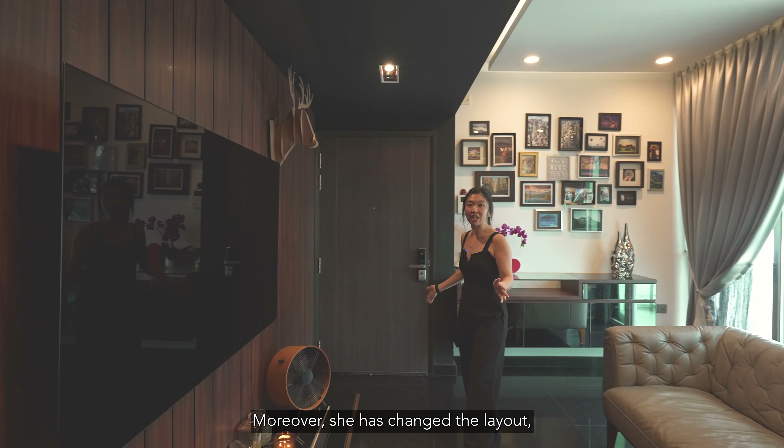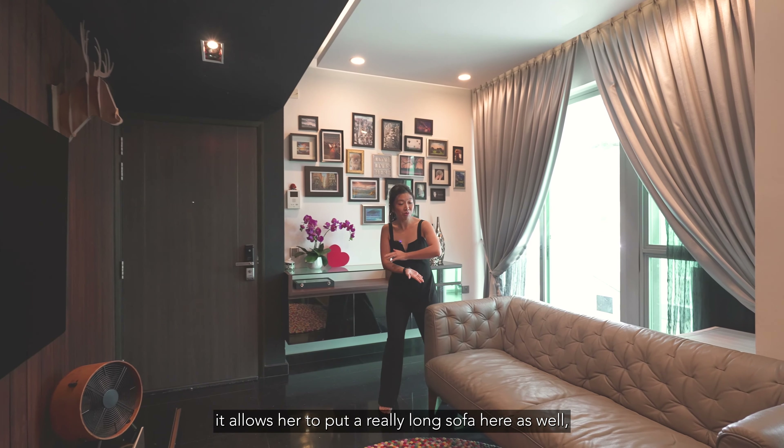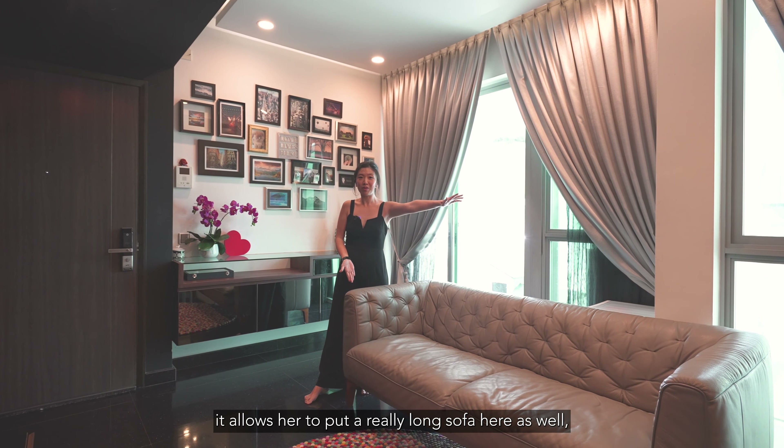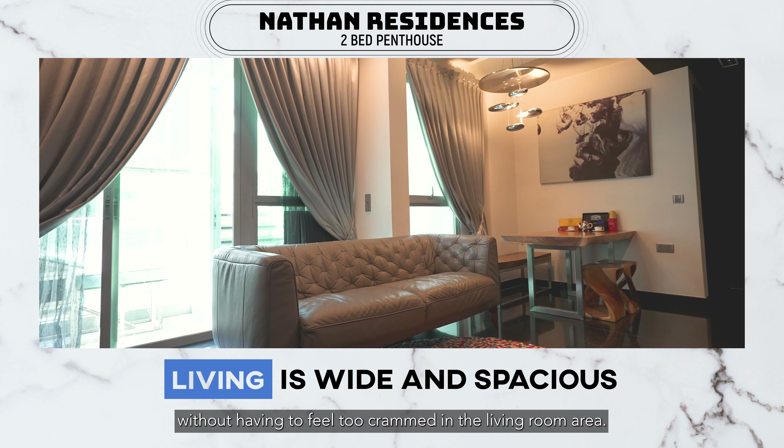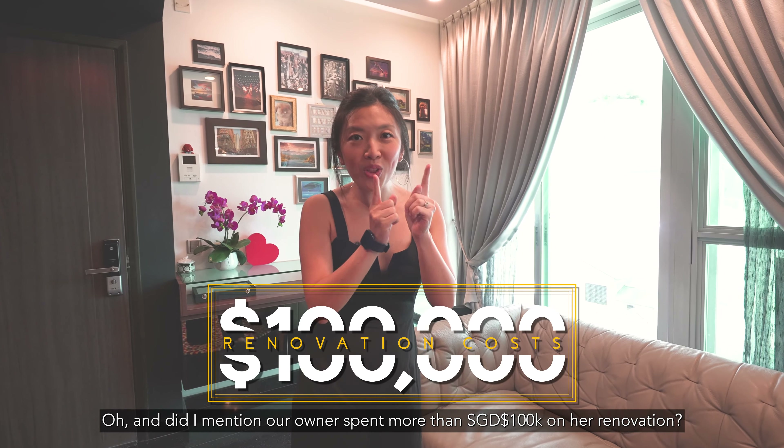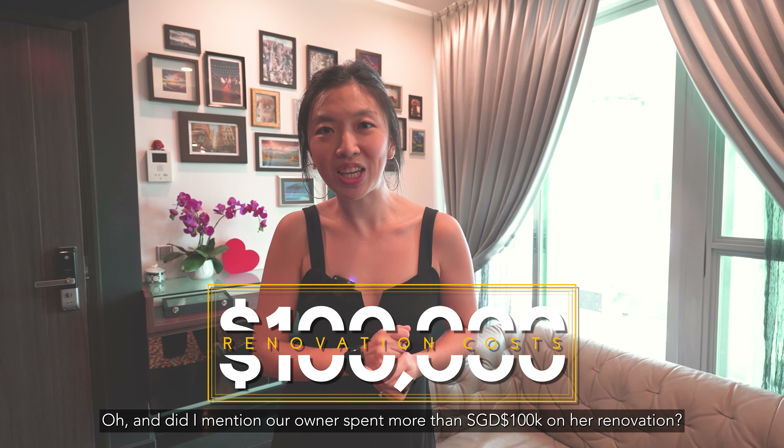Moreover, when she changed the layout, it allows her to put a really long sofa here as well, without having to feel too cramped in the living room area. And did I mention our owner spent more than 100K on her renovation?